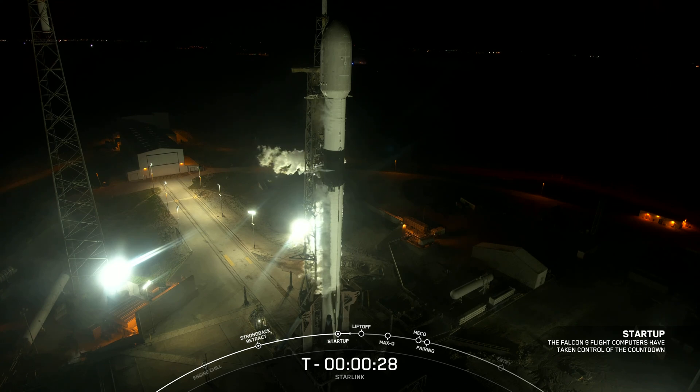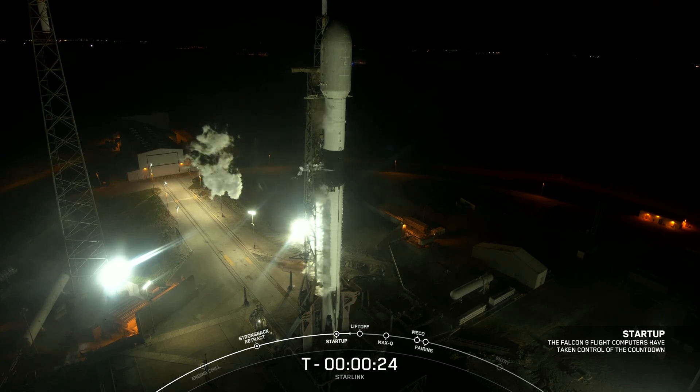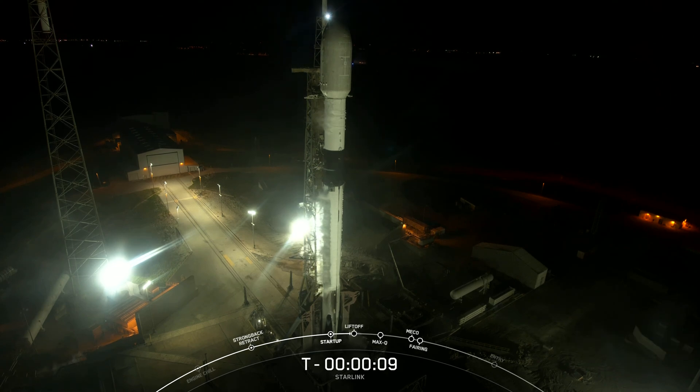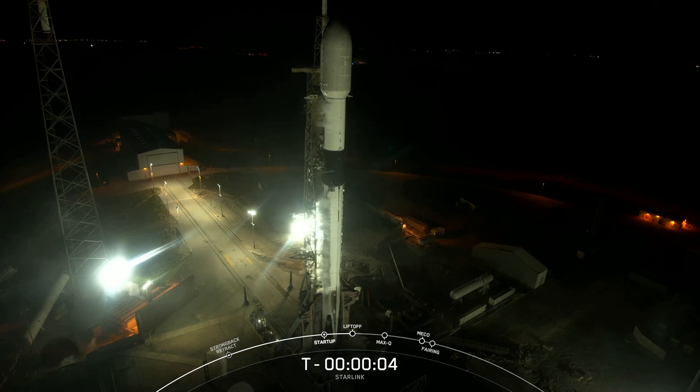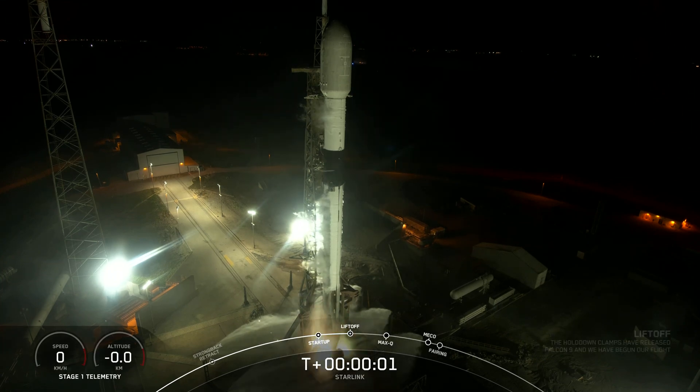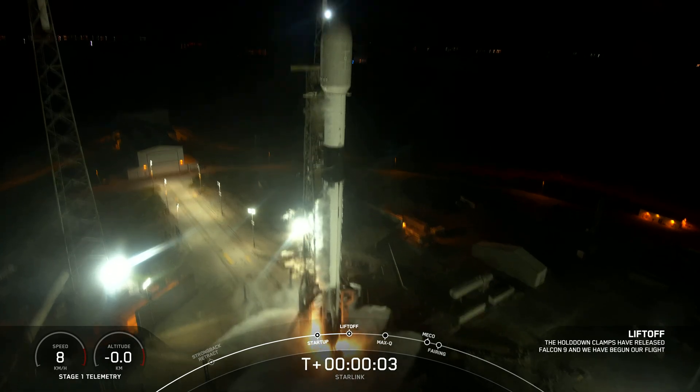T-minus 30 seconds. 15 seconds. 10, 9, 8, 7, 6, 5, 4, 3, 2, 1, ignition, and liftoff of Starlink 5-6. Go Starlink, go Falcon.